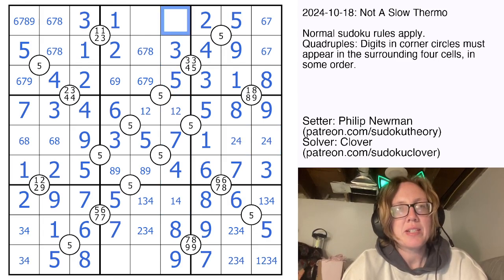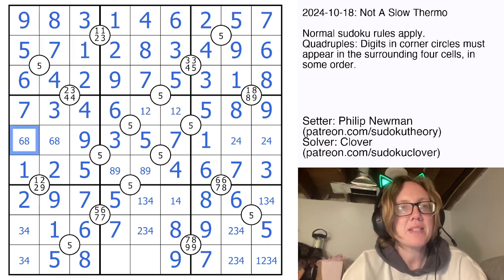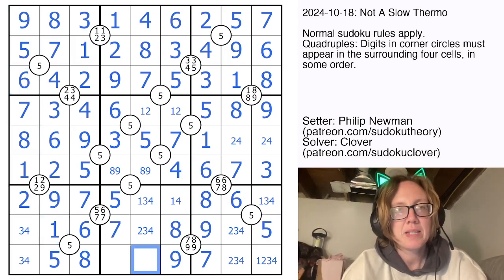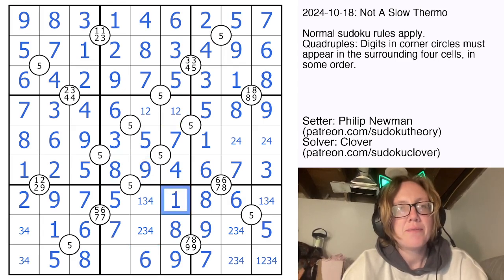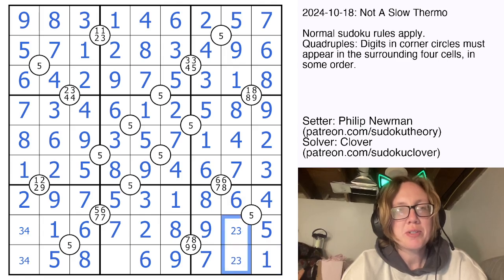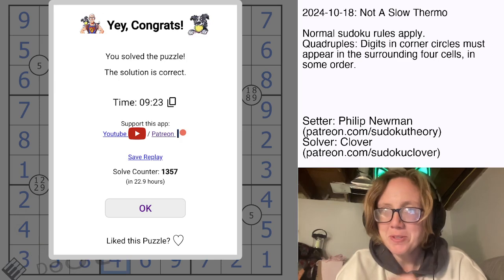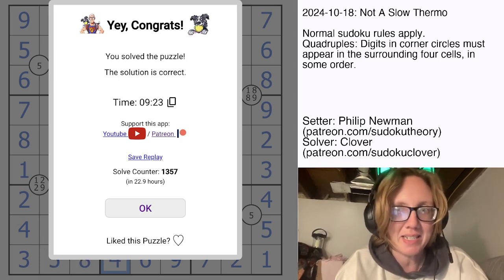The only remaining digit that can go here, because we have 1, 2, and then 3, 4, 5, 7, 8, 9, is going to be a 6, and that should take care of this entire region by Sudoku. That also bounces up here and takes care of this region — I'm just doing classic Sudoku at this point. I need to place a 6 in this region; it's going to go there. That will be my 8. I have a 4, so that's going to simplify. And I think that is all you need to know about Philip's 'Not a Slow Thermo.' Sure enough, it wasn't a slow thermo — it was a very quick and elegant quadruples puzzle. Hope you enjoyed that one. I've been Clover. If you want to check it out yourself, there is a link to solve this puzzle in the description below this video, and I will see you again in three days.